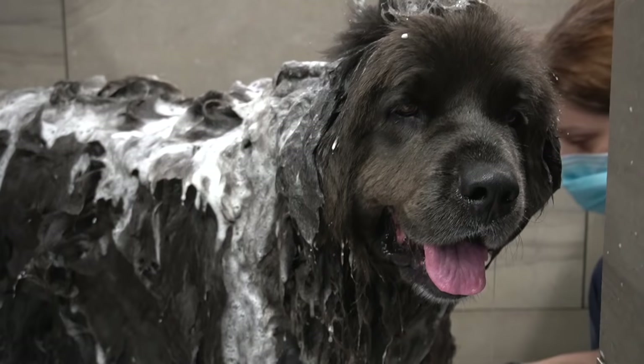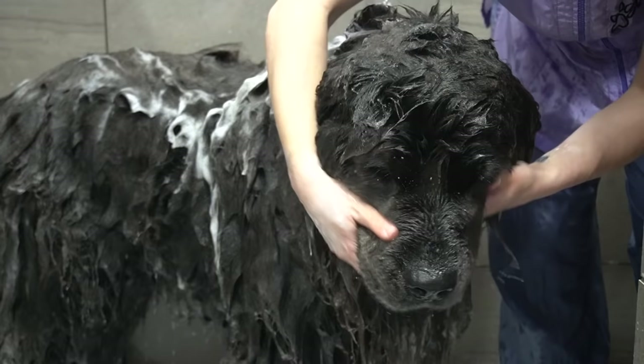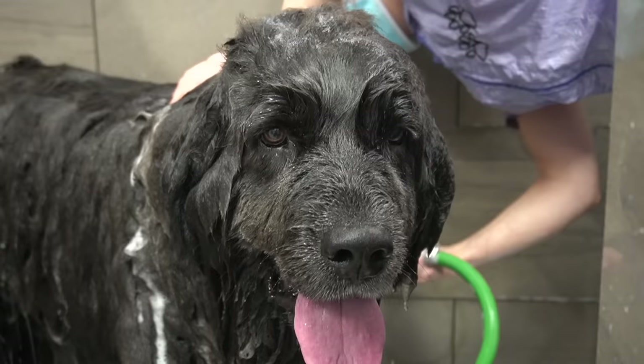Newfoundland dogs were bred for a wide variety of jobs. They were used to haul heavy loads for farmers. They were also used as livestock guardian dogs, and they were used for water rescue because of their incredible strength and extremely heavy double coat.